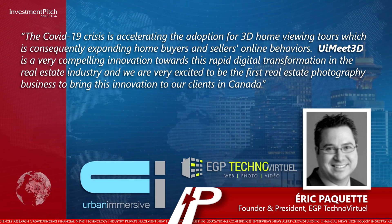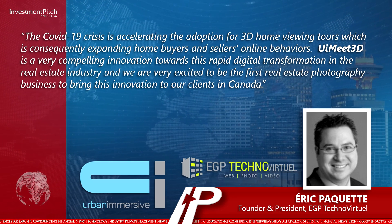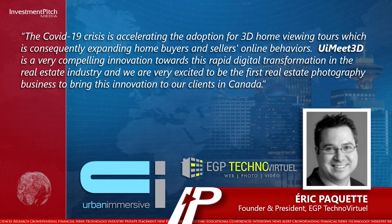UI Meet 3D is a very compelling innovation towards this rapid digital transformation in the real estate industry, and we are very excited to be the first real estate photography business to bring this innovation to our clients in Canada.